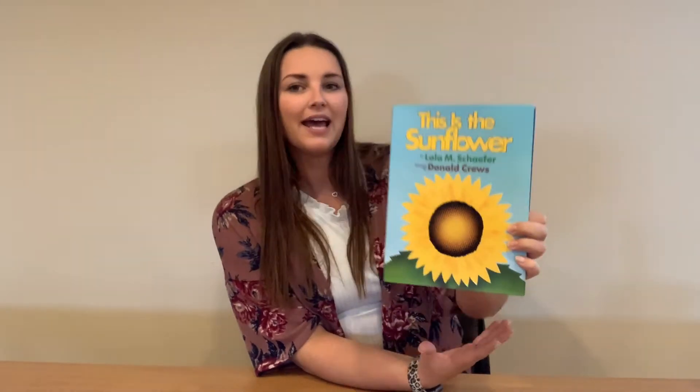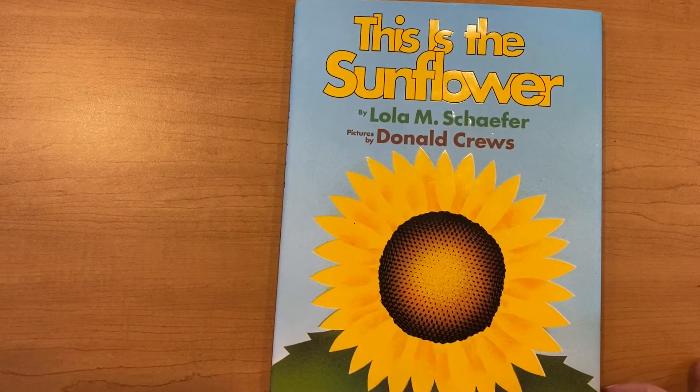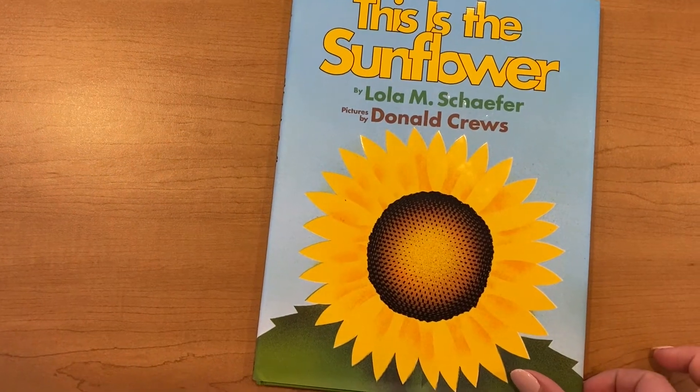We're going to begin by reading 'This is the Sunflower' by Lola Schaefer, and then we will get to our craft. This is the Sunflower by Lola Schaefer.